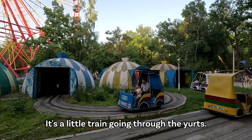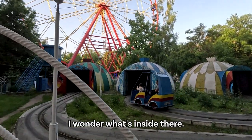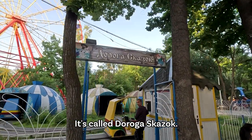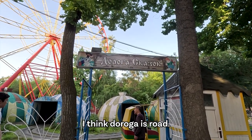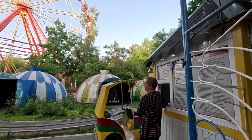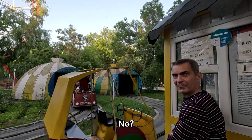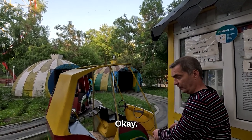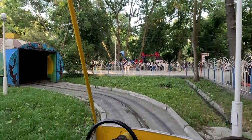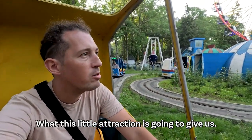Wow, this looks pretty interesting. It's a little train going to the yurts, the traditional yurts. I wonder what's inside there. It's called Dairoga Skazok — I'm not sure what it means. I think Dairoga is road, and Skazok I'm not sure. What is inside? I can go? Okay, let's go! Alright guys, let's have a look at what is inside these yurts, what this little attraction is going to give us.